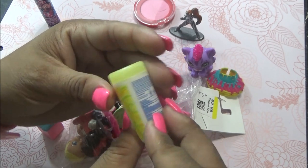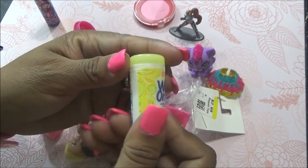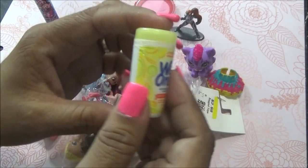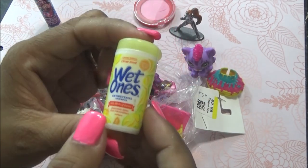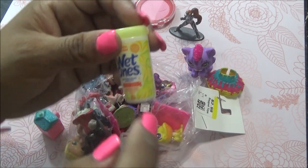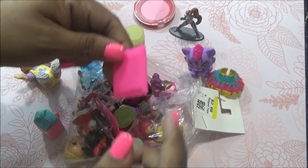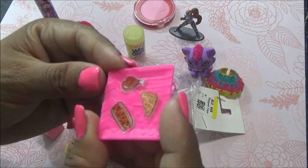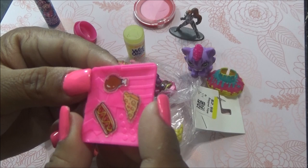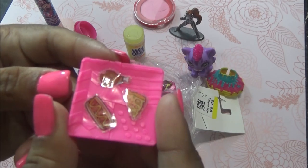¡Vean esto! Viene este que va a estar perfecto para mi casita de Barbie. Esto es como de los Mini Brands y dice Wet Ones. Están padrísimo — son como unas ollitas limpiadoras. Viene un plato con unas pizzas, y así: pizza, un hot dog, un pollo.